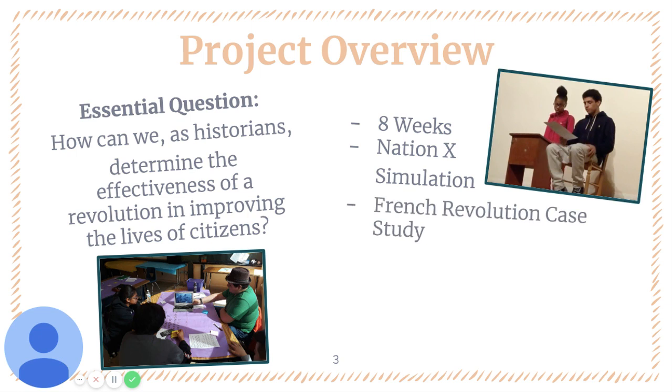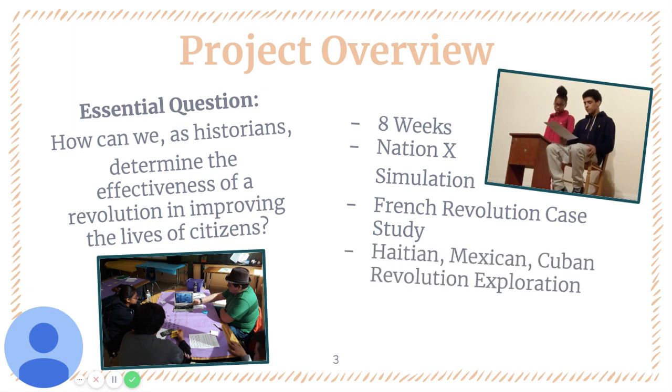We then explore as a full class the French Revolution as a case study in order to develop criteria for what makes a revolution effective at improving citizens' lives. Students then apply that quality criteria to their study of one of three revolutions: either the Haitian Revolution, Mexican Revolution, or Cuban Revolution.